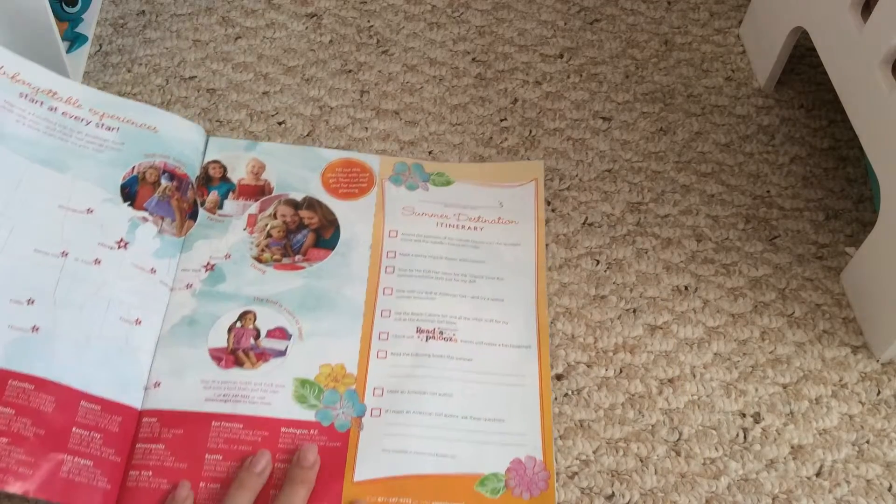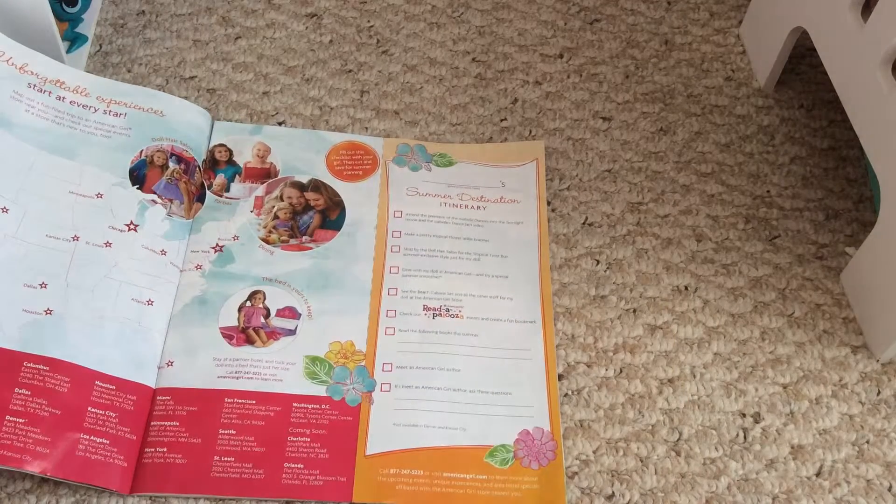Next is this little itinerary — you can pause to read it — but I'm just going to go over some things on it, like: make a tropical flower ankle bracelet, go to Isabel's Dance into the Spotlight movie premiere, see the Beach Cabana set, and other stuff from My Doll with American Girls.